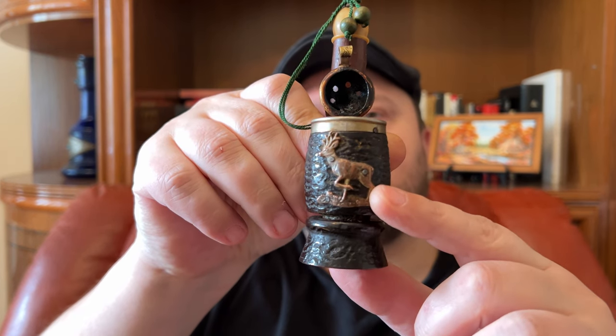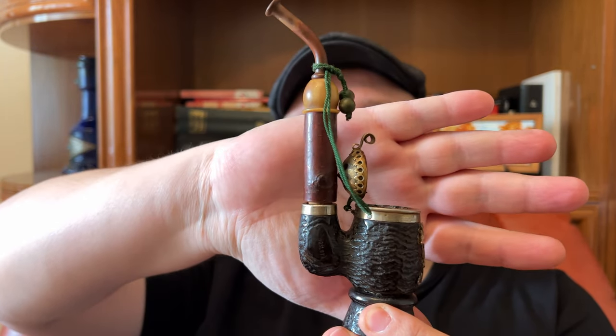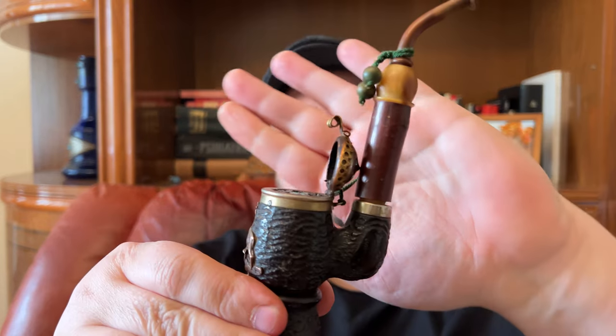It looks lovely. Again, thank you Mr. Yanis for this wonderful gift — it has a nice metal stack. I love it. It's small enough, it's vintage, it's original — a real tyrolean pipe.